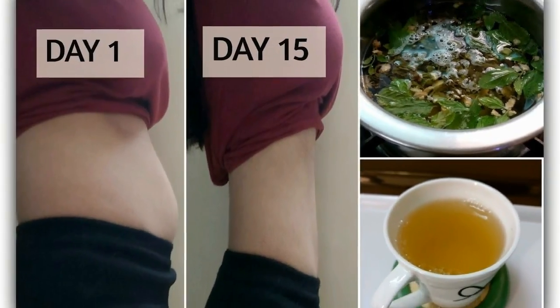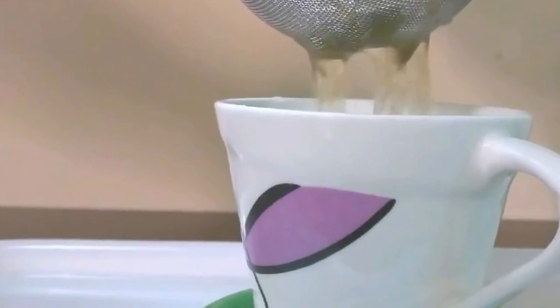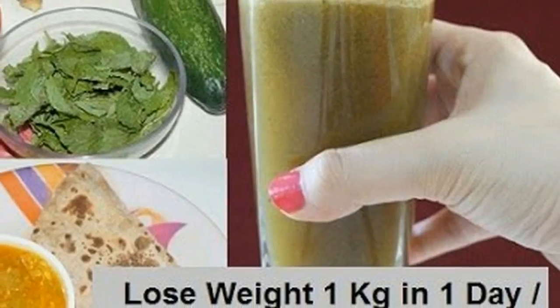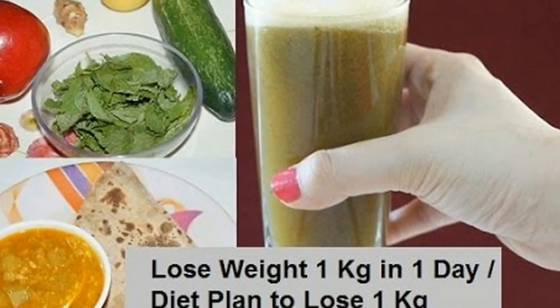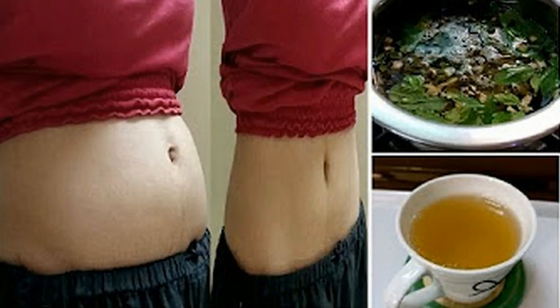Have the tea when it cools to a suitable drinking temperature, but consume it while it is still hot. Experts believe that drinking between two and three cups of green tea per day is the optimal amount for receiving maximum weight loss benefits without over-consuming caffeine. However, it is important to consume green tea at the right time.